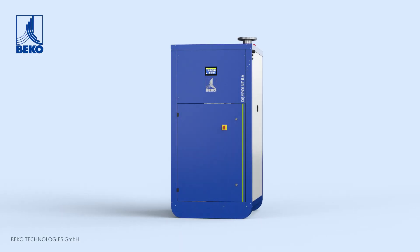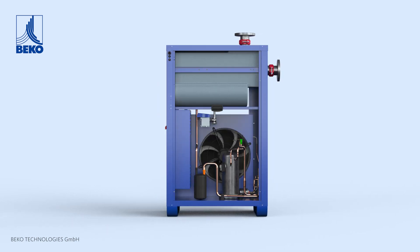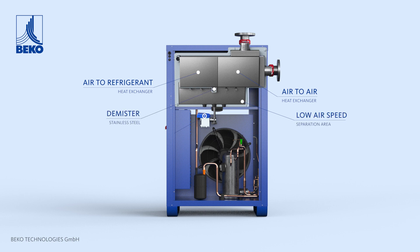A unique and highly optimized micro-channel condenser reduces the compressor size in the refrigeration circuit required and enhances energy savings. An exclusive heat exchanger design unlike anything else on the market, with stable pressure dew points at standard ISO conditions.